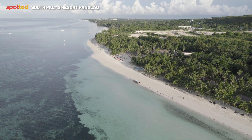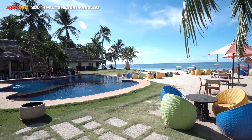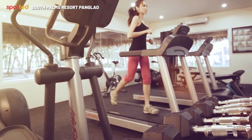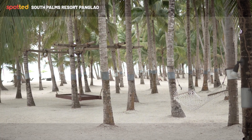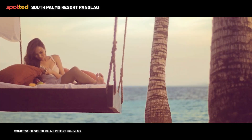We have a kilometer stretch of white sand beach as well. We have two pools, the spa cabanas, the gym area, and lots of lounging areas with hammocks scattered in the beachfront for our guests to relax and to have their own space.